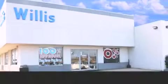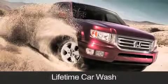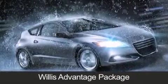Willis Honda is located in Burlington, New Jersey, where we have serviced the community since 1977. As always, when you purchase a vehicle from Willis Honda, you will receive lifetime car washes, free oil changes, and free loaners for life. These are just a few of the added benefits of the Willis Advantage Package.